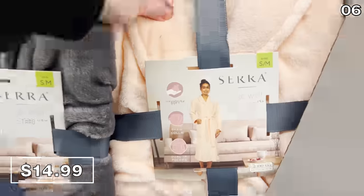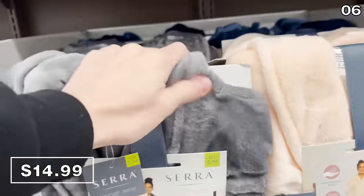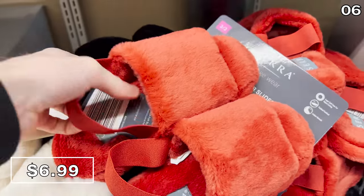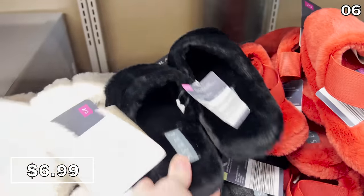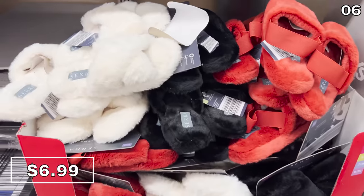In the number six spot, before we get to desserts, Aldi's got a brand new collection of bathrobes for men and women. These micro plush bathrobes are $14.99, and nothing pairs better with a bathrobe than faux fur slippers, according to my wife. Here they are — faux fur slippers at $6.99. These ones have straps, which is apparently trendy right now, but a very soft, premium, cloud-like feel.